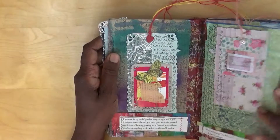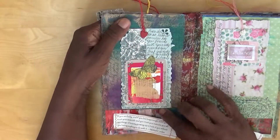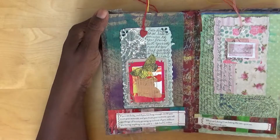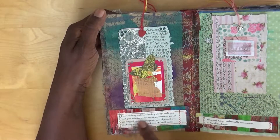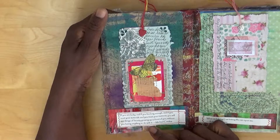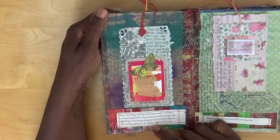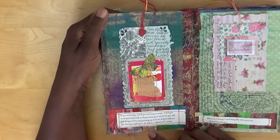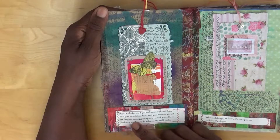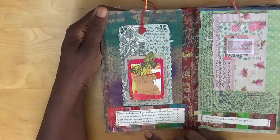Each page has got a quote and what looks like a tag attached to a journaled page. I've journaled around and on everything - they're reminders of things that mean something to me. This quote by Michael Cardew says: 'If you are lucky and if you live long enough and if you trust your materials and you trust your instincts, you will see things of beauty growing up in front of you without you having anything to do with it.' And that is so true.